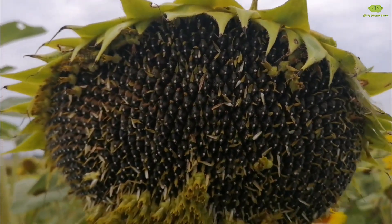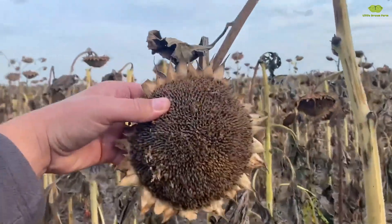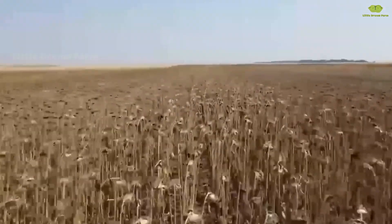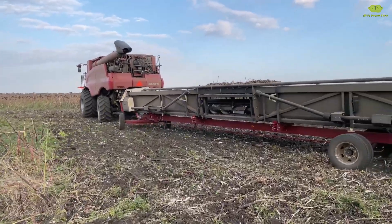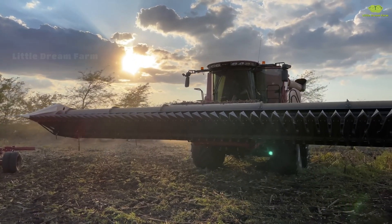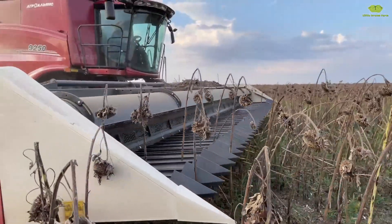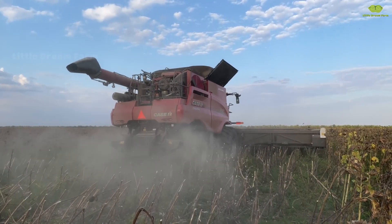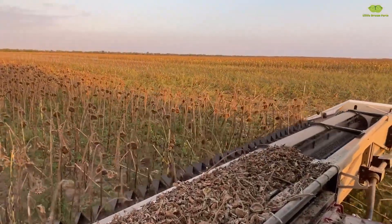When the sunflower seeds are fully developed, the entire flower gradually dries out, signaling the perfect time to begin the harvest. This is when the vibrant yellow fields start to transform, preparing for the journey from blossoms to the beloved seeds we enjoy. With the help of modern threshing machines, the harvesting process is now faster and more efficient than ever. These powerful machines glide through the rows of sunflowers, skillfully extracting each seed from the dried flower heads, ensuring every seed is collected completely and intact. Let's take a moment to admire this beautiful harvest process, from the golden fields to the point when sunflower seeds are separated and ready for the next stages.